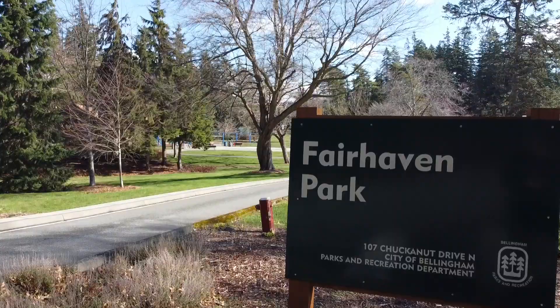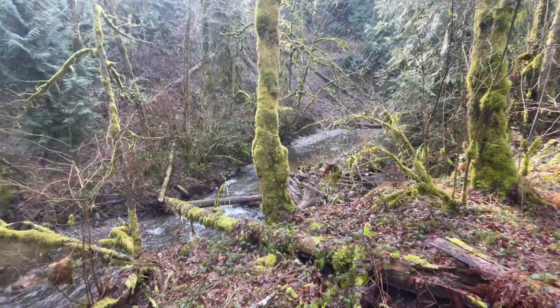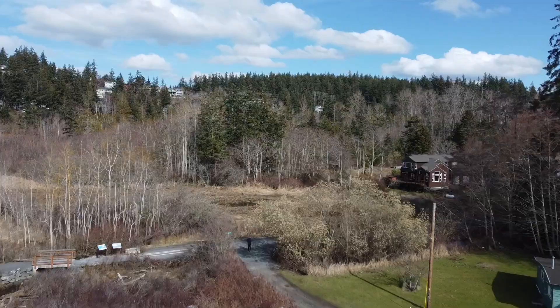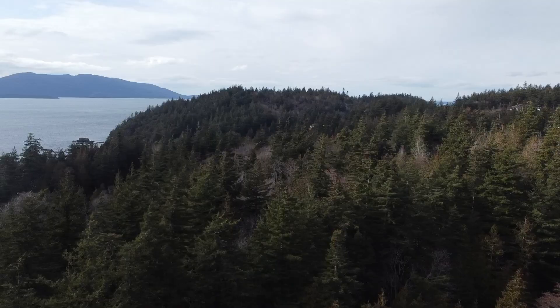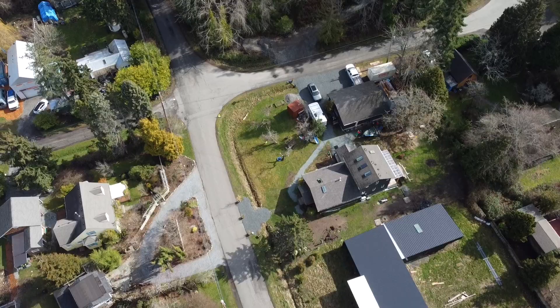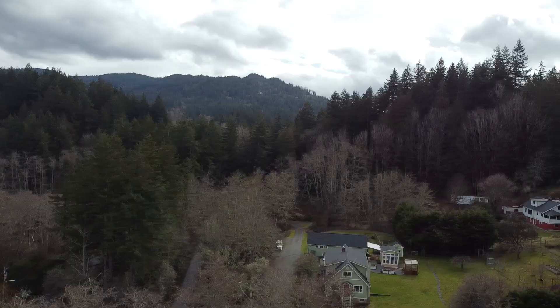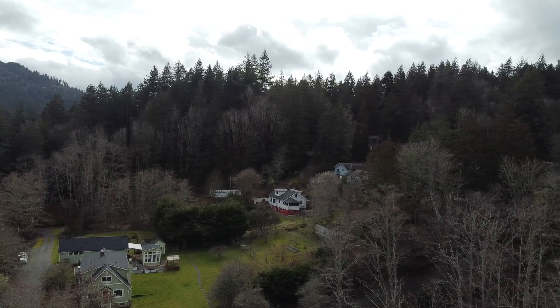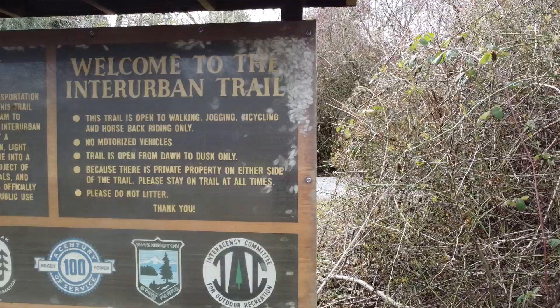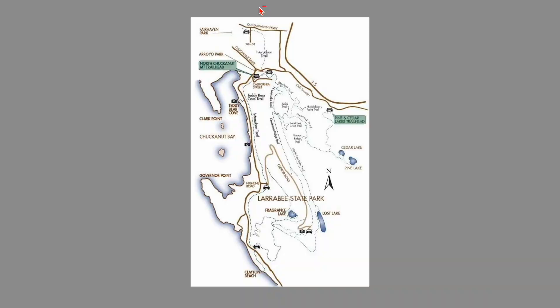Public lands include Fairhaven Park, the Interurban Trail Greenway, Hoag's Pond, Arroyo Park, Chuckanut Bay open space, Woodstock Farm, and Chuckanut Mountains County and State lands. The South neighborhood is easily 50% designated public land that will never be developed. This low density gives the South neighborhood its unique character for those looking to live in a quiet, wooded oasis. Seven miles of the Interurban Trail system connect Old Fairhaven Parkway in the north to the 67-acre Arroyo Park and the 2,740-acre Larrabee State Park in the south.